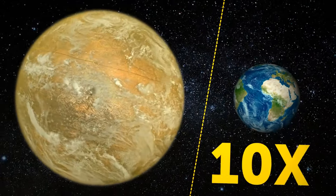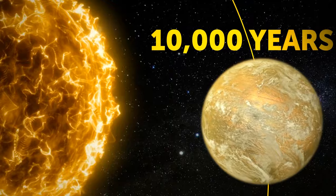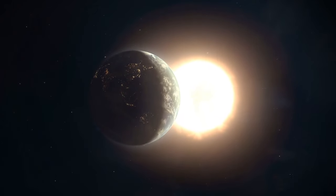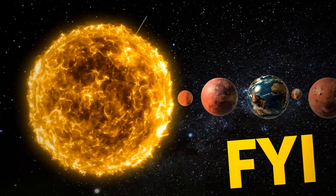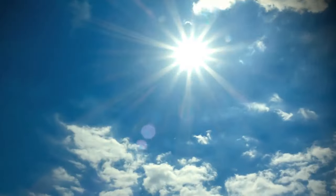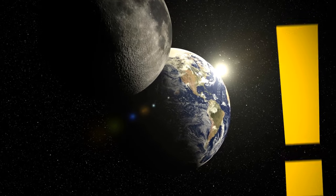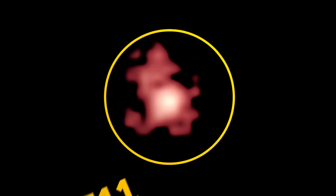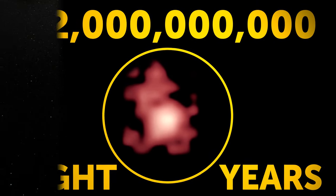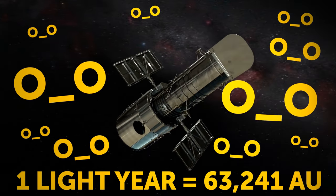Planet X, if it exists, is 10 times the size of Earth and 4 times its radius. It would take at least 10,000 years for the planet to orbit the Sun, and it would sit over 200 times further out than our home planet — that's 600 astronomical units from the center of the solar system. One astronomical unit equals the distance between the Earth and the Sun. For context, the most distant thing detected from Earth is the galaxy GNZ11, sitting a staggering 32 billion light-years away, and our telescopes can still spot it.